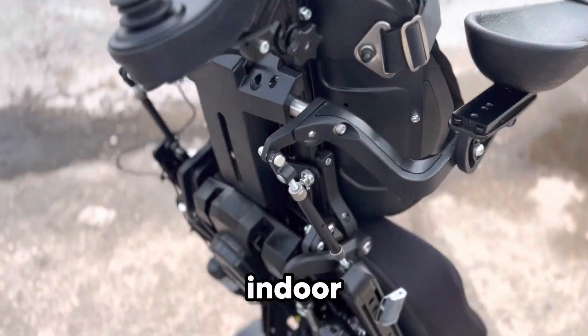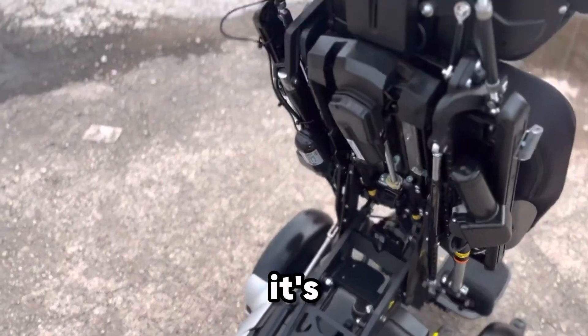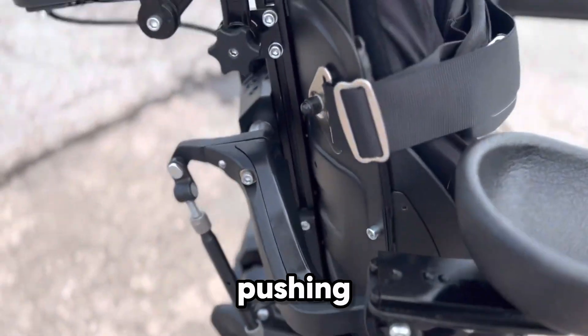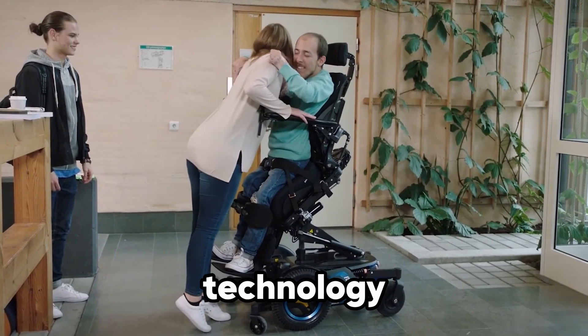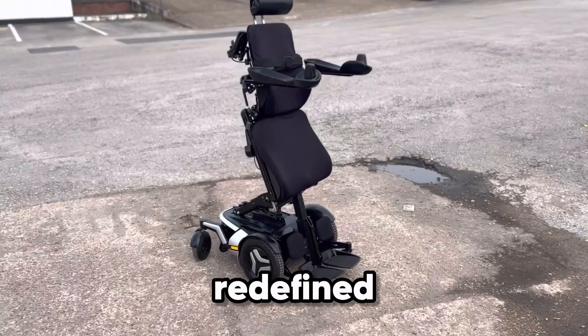This isn't just about getting from point A to B — it's about independence, comfort, and pushing the boundaries of what mobility technology can deliver. The F5 Corpus isn't simply a wheelchair; it's freedom redefined.